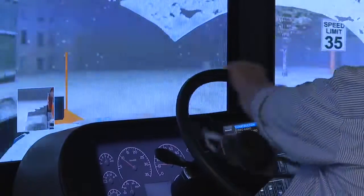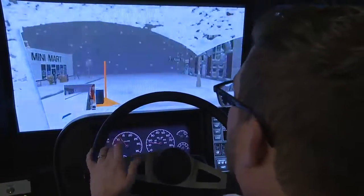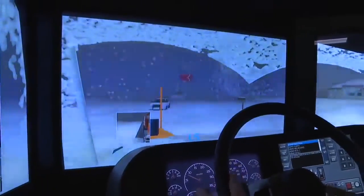Driving a plow in winter conditions can be difficult, so ITD asks the public for help. The biggest thing drivers can do is give a plow space. Don't try to pass them. Don't rush the plow. Just give them space. Plows are big, they're heavy, they can't stop quick, they can't move quick. Don't get mad at your plow for going slow.